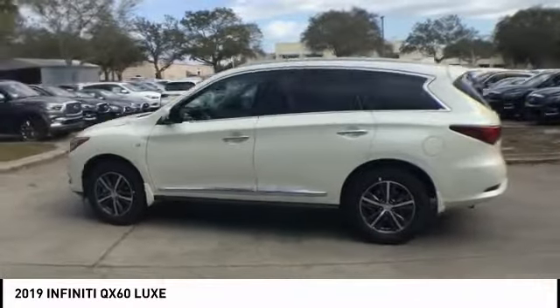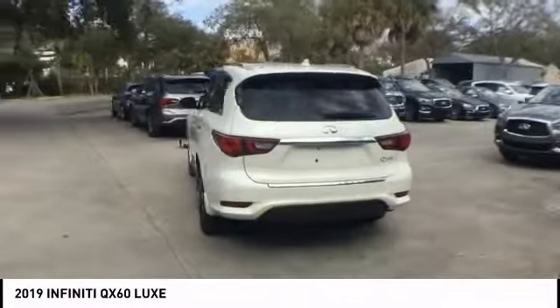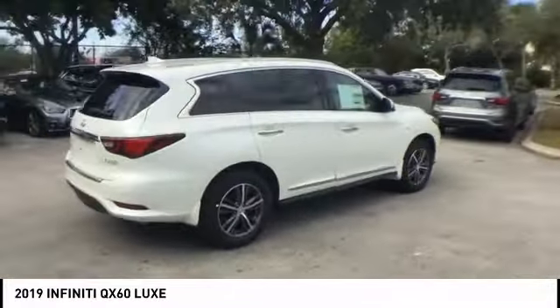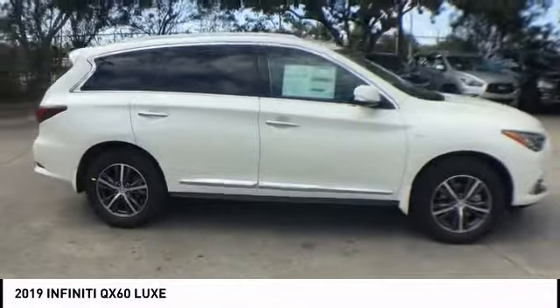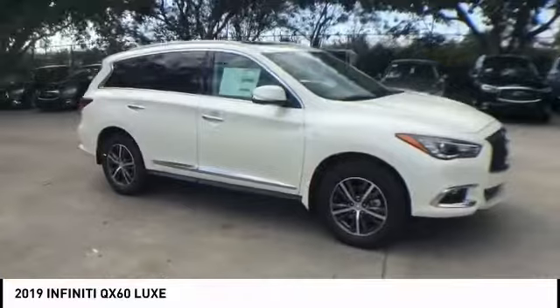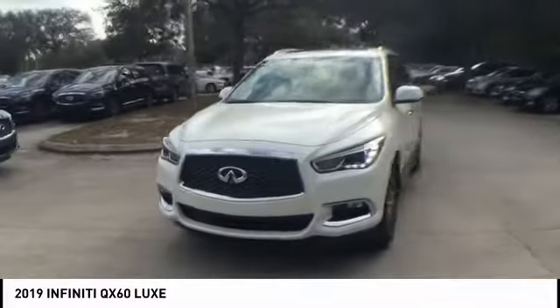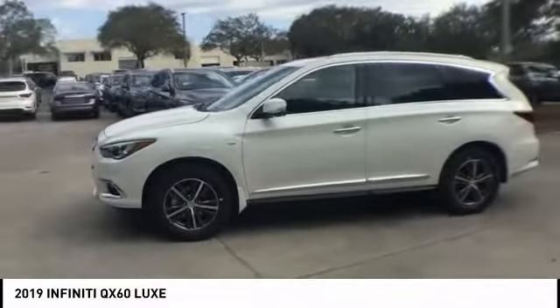Take a ride in the 2019 Infiniti QX60. The Infiniti QX60 is the perfect blend of luxury and practicality. This crossover SUV not only provides ample space for passengers and cargo, but also an interior that screams luxury. In addition, the QX60 offers extremely high levels of safety, all with a sleek new design.